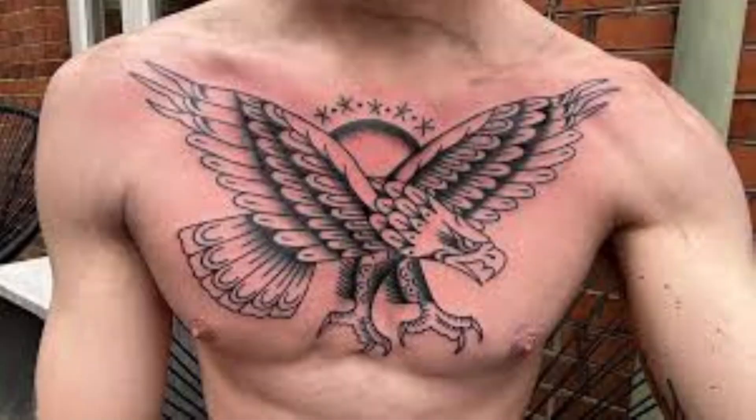The second area is the sternal tattoo. Whenever you're lasering a sternal area, the risk of developing a keloid is quite high. Keloid formation is usually in skin that has excess melanin. However, for some reason, even fair-skinned individuals can develop keloids when traumatizing the sternal area.